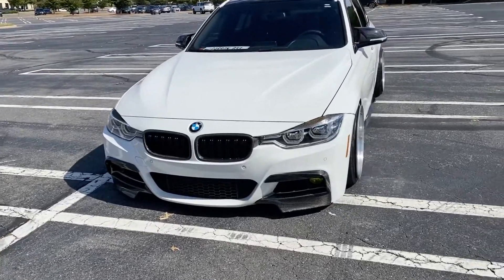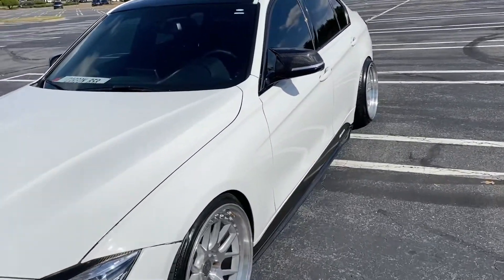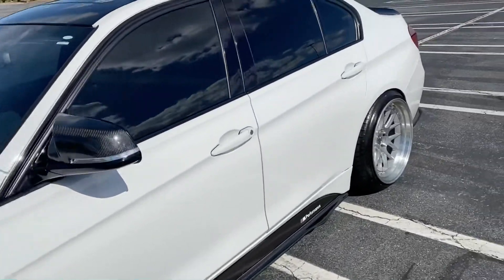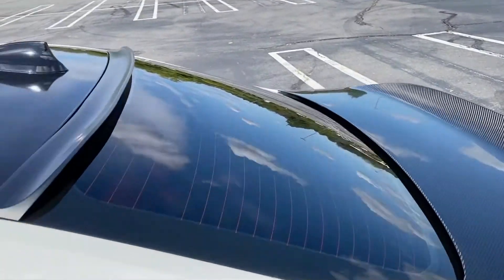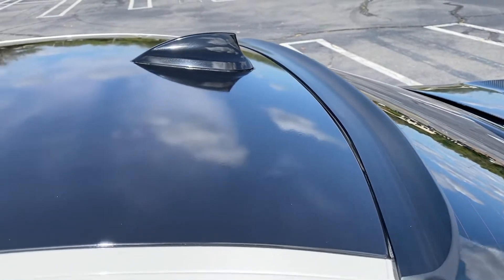It has the Megan Racing sway bars front and back underneath. The spoiler on the back on the roof is from Spoiler Kings — it's matte black, pretty sturdy, pretty vibrant, and pretty good quality as well.